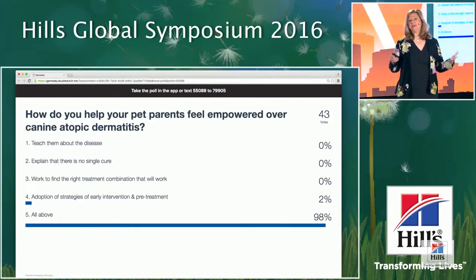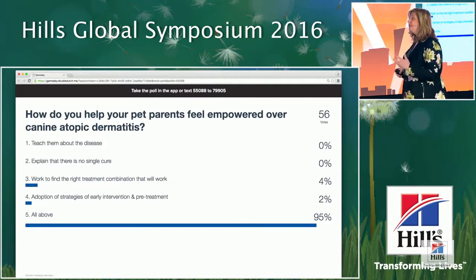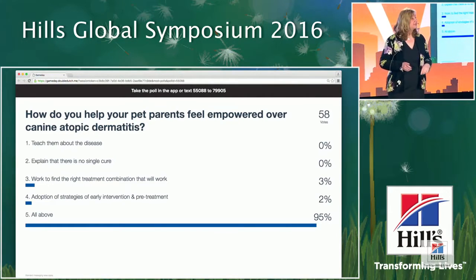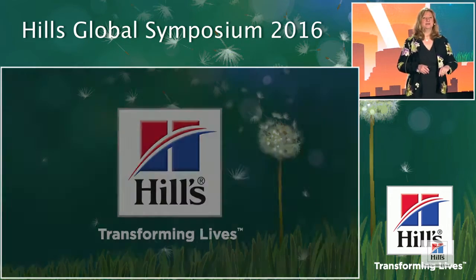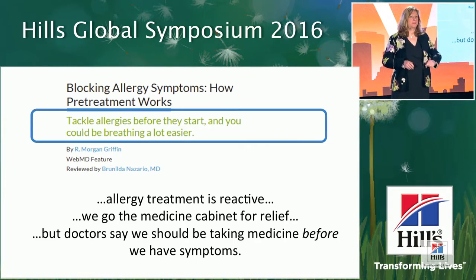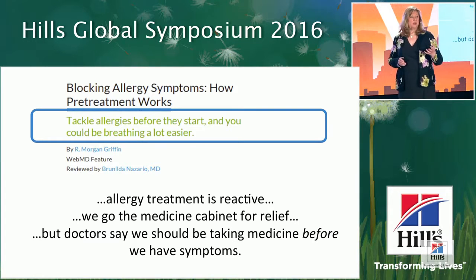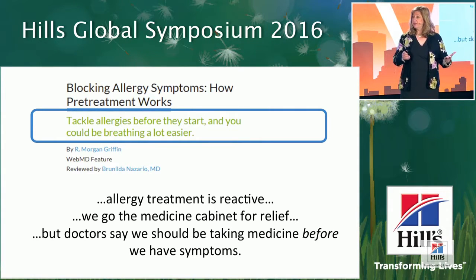Smart group — you're all choosing all of the above. Even if you don't know much about proactive treatment, we're going to talk about that. Pre-treatment, also known as proactive therapy, is part of early intervention. Fundamentally, whenever we have an inflammatory process, the more things we can do to control that process before it really revs up, the better off we're going to be — nutritionally, pharmaceutically, or both together.